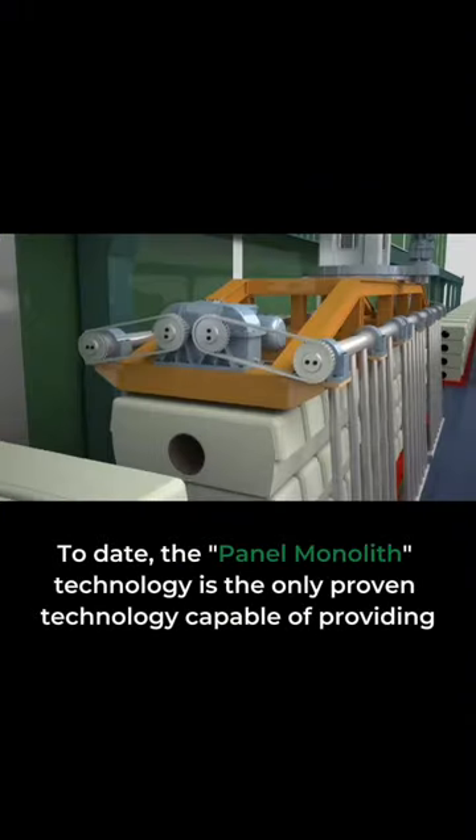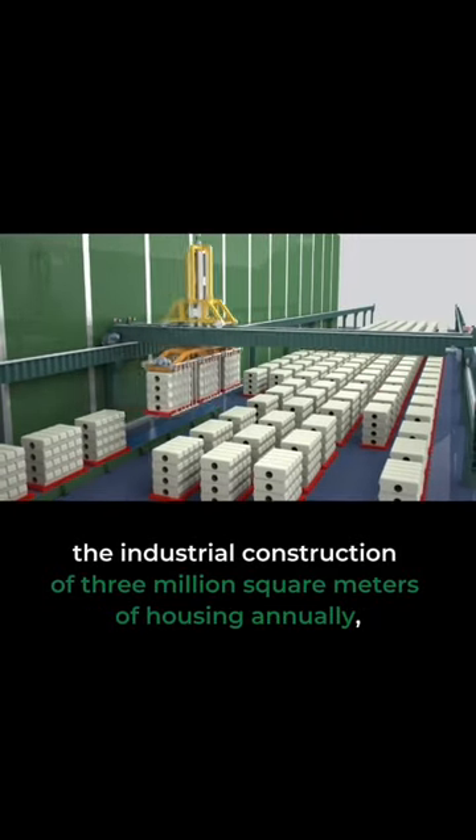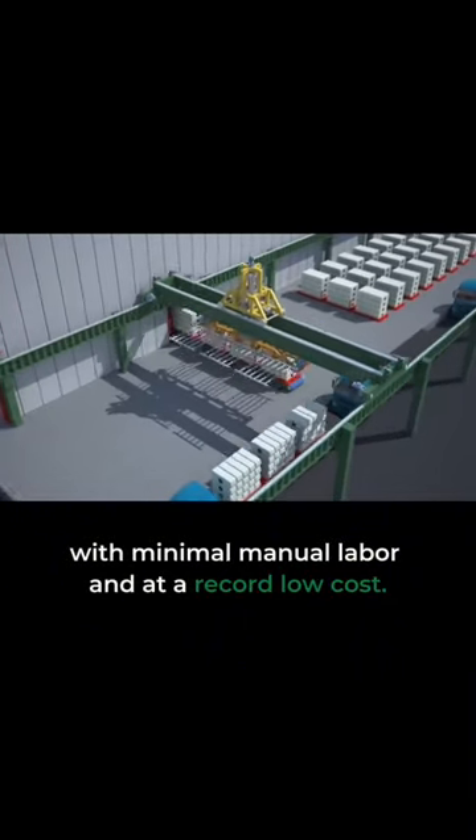To date, the panel monolith technology is the only proven technology capable of providing the industrial construction of 3 million square meters of housing annually, with minimal manual labor and at a record low cost.